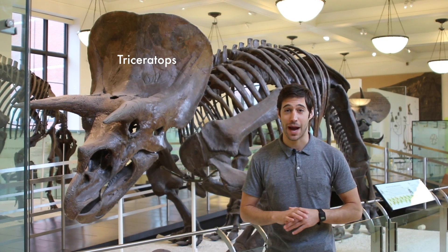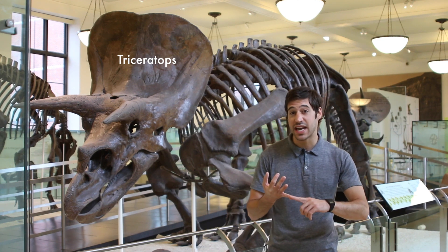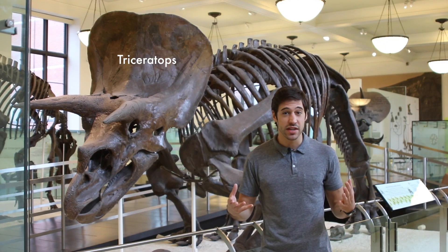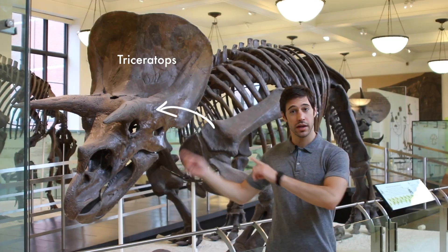Usually the first thing that happens in an organism's body after death is that all the soft parts start to rot away — things like skin and muscle and fat and organs — until all you're left with are the hard parts like bones and teeth and plates and horns.